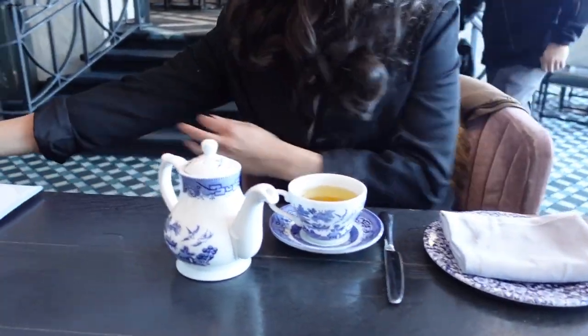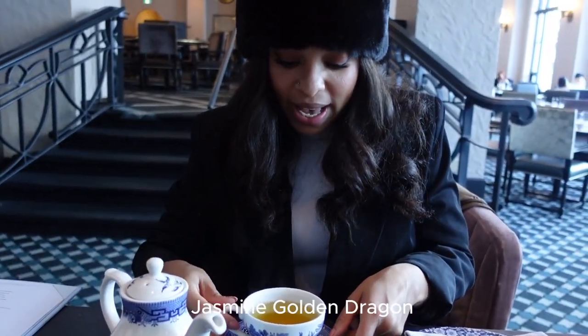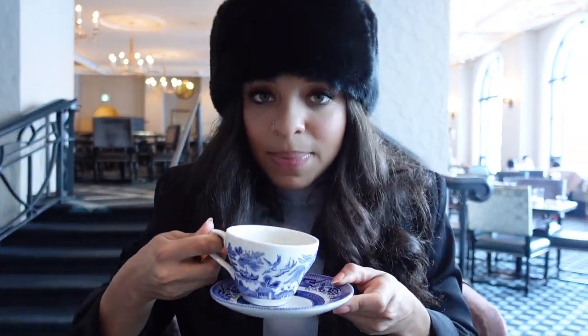I got the — oh, she took it. This is a green tea, it's Jasmine Golden Dragon. It's pretty hot so I'm going to let it cool off. It smells so good.